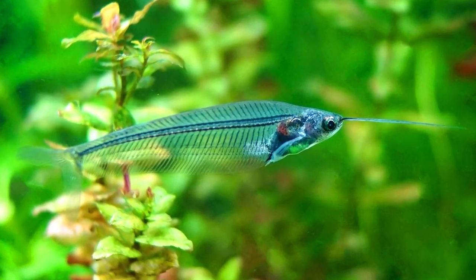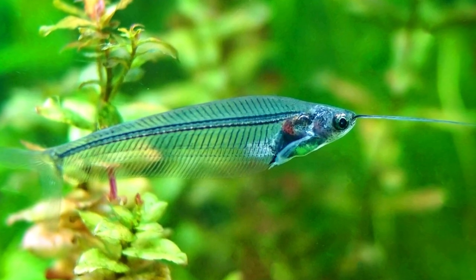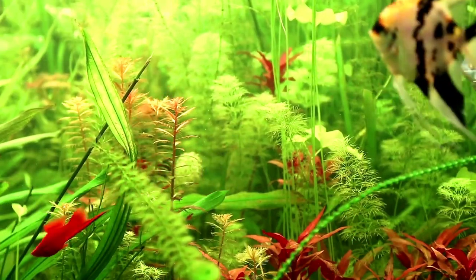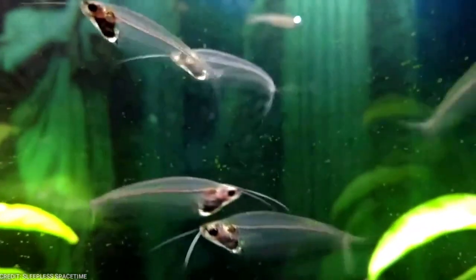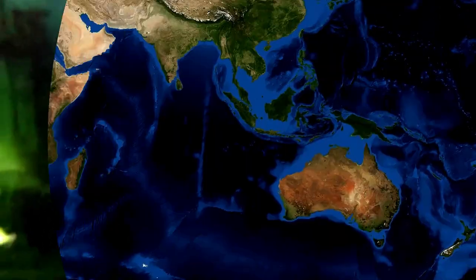Glass catfish, also known as ghost catfish, is a popular freshwater aquarium fish known for its transparent body. They make a great addition to a community aquarium, especially one that is densely planted. However, their transparent body can make them more susceptible to stress and injury. They are among the more delicate fishes out there, and here is everything you should know about them to keep these beautiful fish successfully.